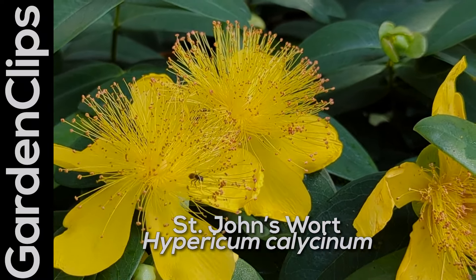This plant is native to Eastern Europe and Western Asia, that area right in there, and it has been used by landscapers for some time as a perennial evergreen ground cover.